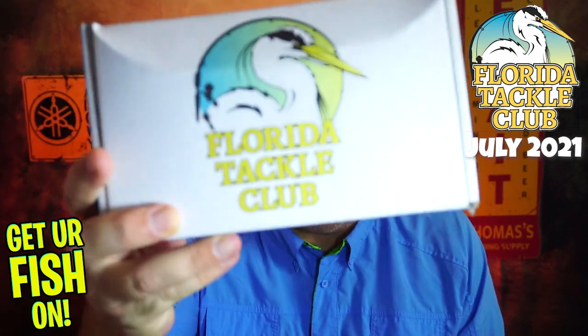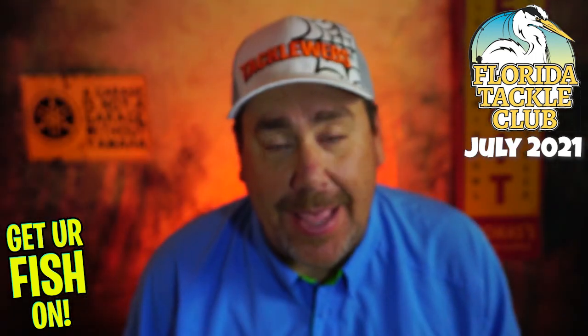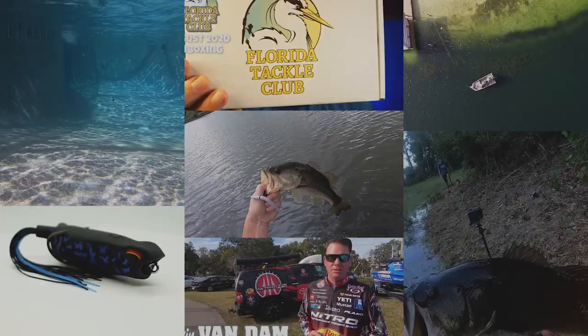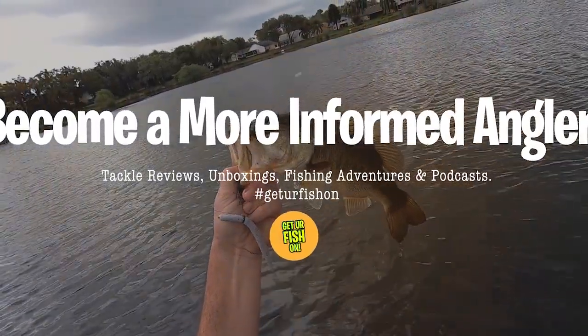And here we go again. Welcome back to the channel, welcome back to the vlog, guys. Today — bam, there it is. Florida Tackle Club, July.